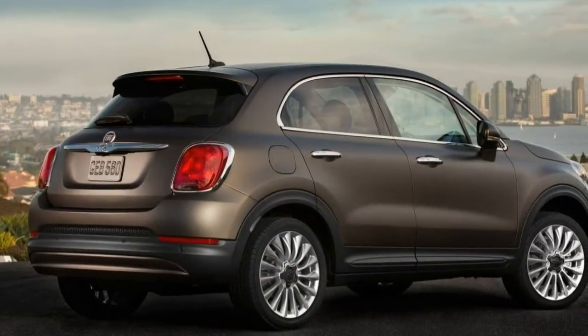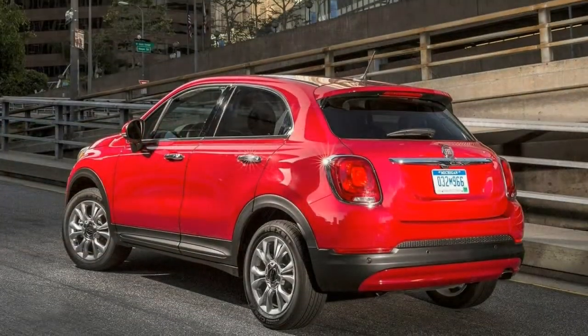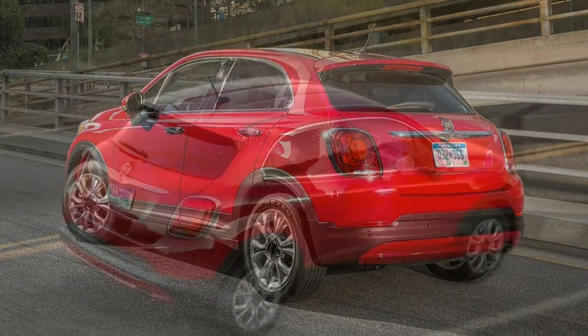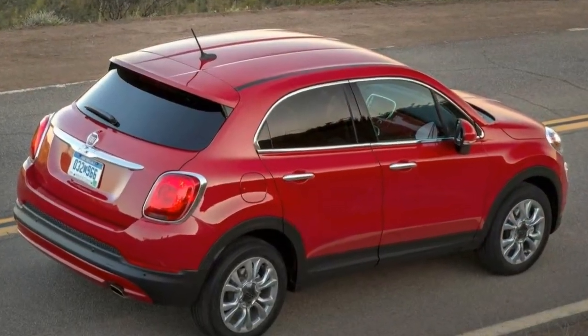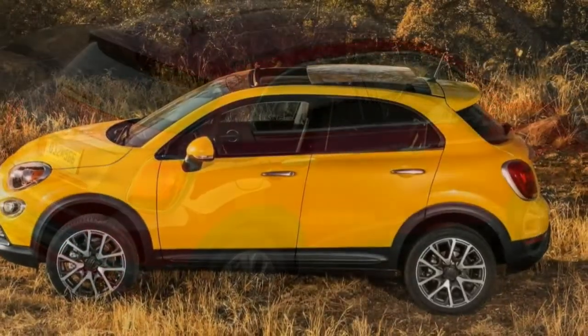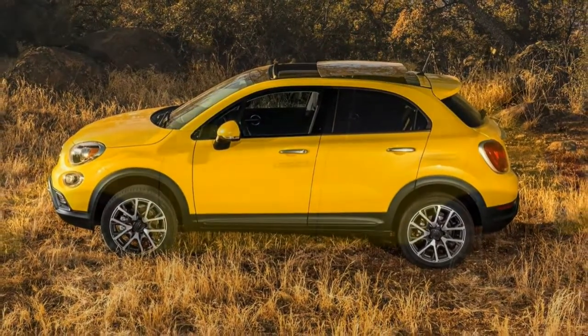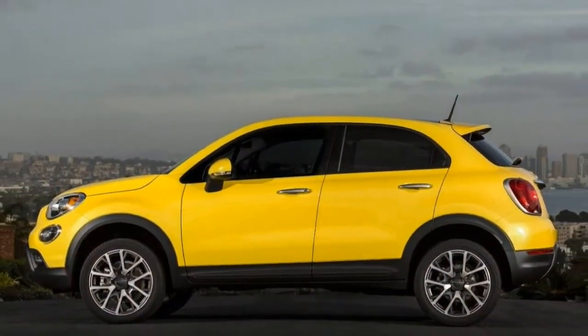Driving. We thought the 500X, with 180 hp — about 30-40 hp more than rivals — would be the segment's star. It isn't. Not bad, just disappointing. That's how we'd describe the dynamic skills of the 500X in general. The unrefined nine-speed automatic is one area that clearly needs work.